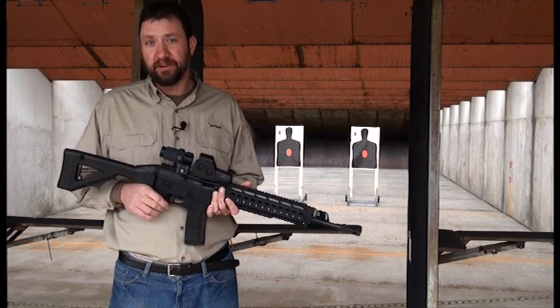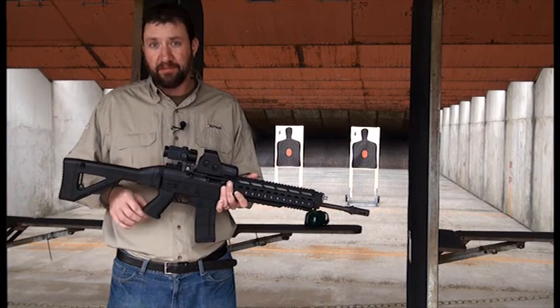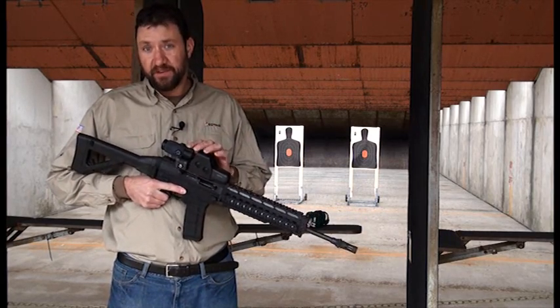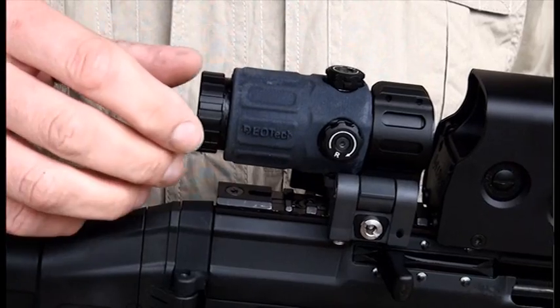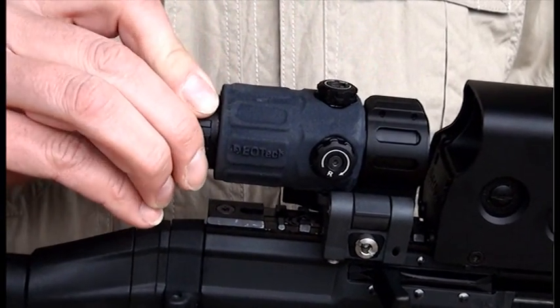Our magnifier just got better. The new G33 is a shorter, lighter system than the very popular G23. It also offers a wider field of view than the G23. What's key is the new adjustable diopter that allows the user to focus it to their vision.